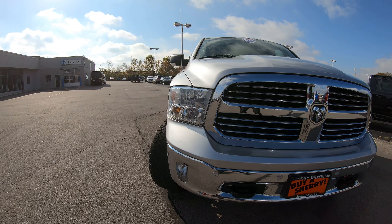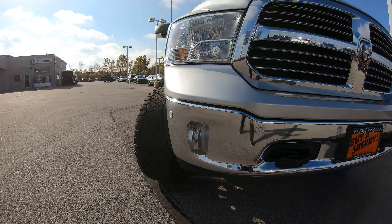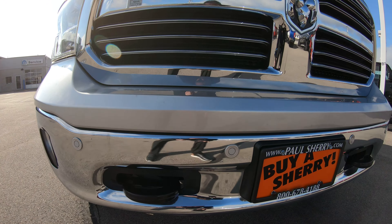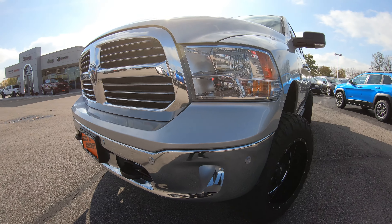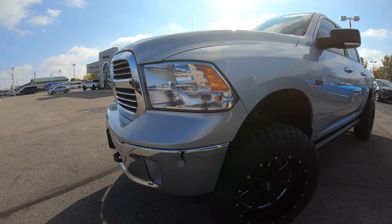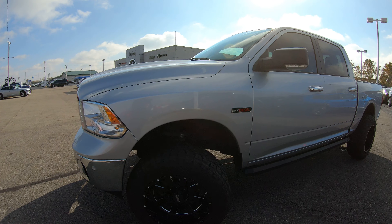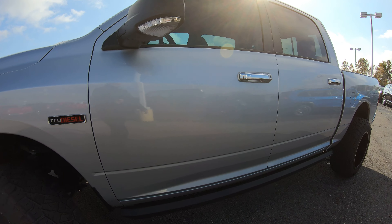The first thing you'll notice about this EcoDiesel is on the front bumper — it does have the chrome appearance package and the front parking monitoring system for tight spots. You also have your tow hooks located on the front along with the factory fog lights. This particular truck has been lifted with an upgraded 20-inch Moto Metal rim, looks to be in very good condition, wrapped in a 35-inch tire.